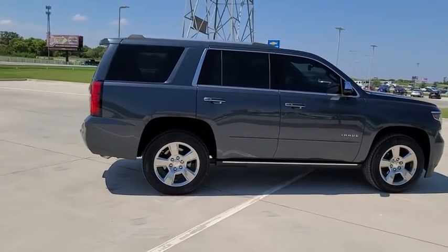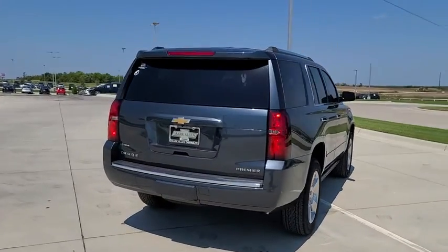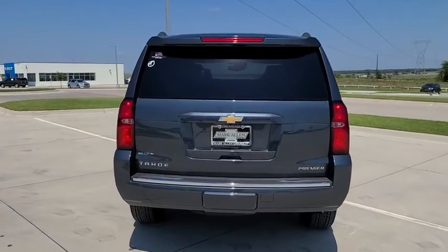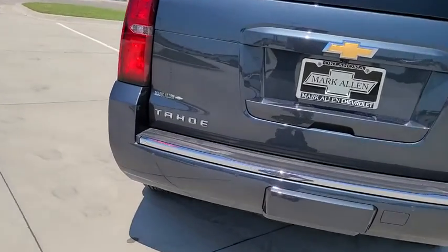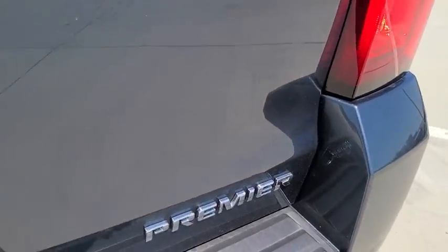Here are some of this vehicle's great options: traction control, power sunroof, power liftgate, power passenger seat, navigation system, heated seats, dual airbags, remote vehicle start, power steering, floor mats, four-wheel disc brakes.